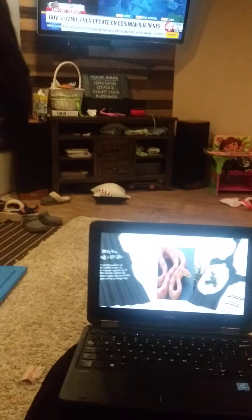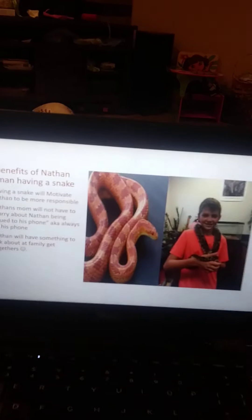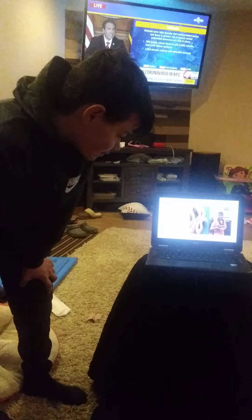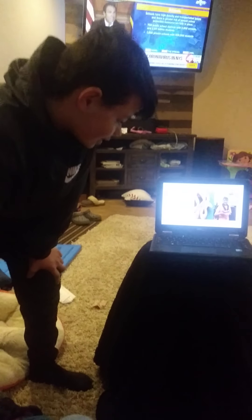And then the final slide: the benefits of Nathan Newman having a snake. Having a snake will motivate Nathan to be more responsible. Nathan's mom will not have to worry about Nathan always being glued to his phone — AKA always on his phone — because he'll be playing with the snake instead. Nathan will have something to talk about at family get-togethers.